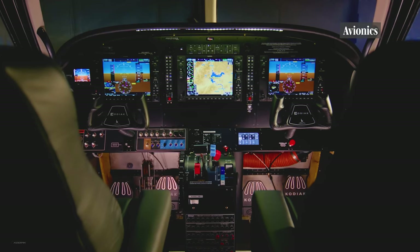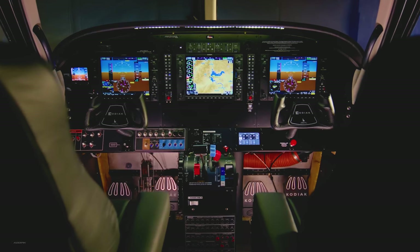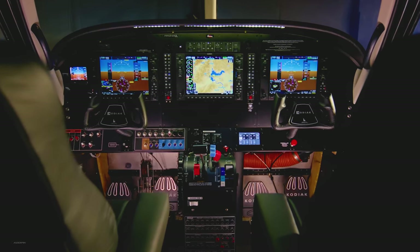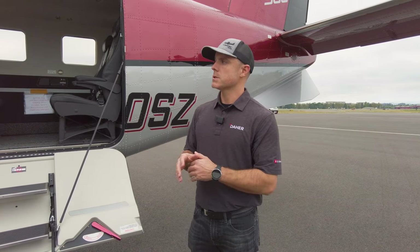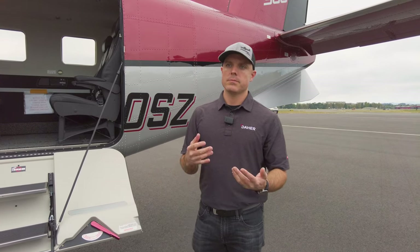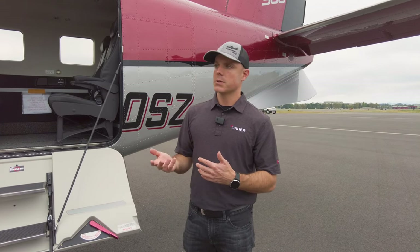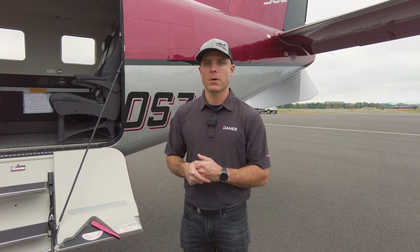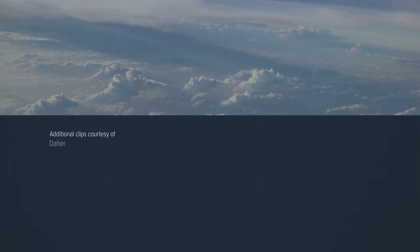Avionics are the G1000 NXI. Every airplane comes standard with a three-screen setup: PFD1, MFD, and PFD2. We made ergonomic changes and opened up panel space for special missions operators to add different radios. We also added features like 3D audio and wire aware — which is common in helicopters, and this airplane flies low where wire strikes are a concern. You still have the GFC 700 autopilot with full coupled approaches, ESP, level mode, and all the safety features the Kodiak 100 has been known for.